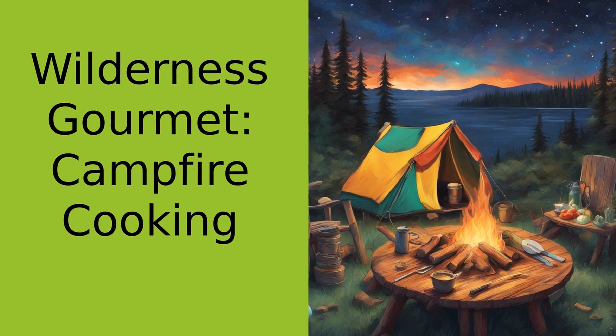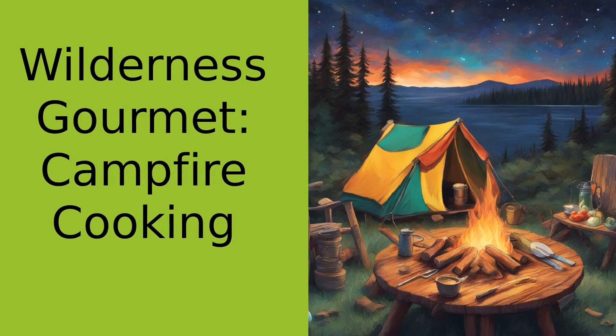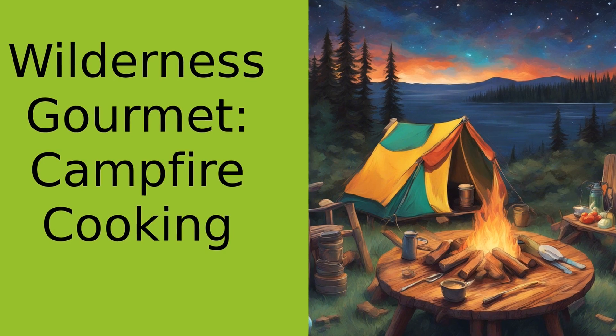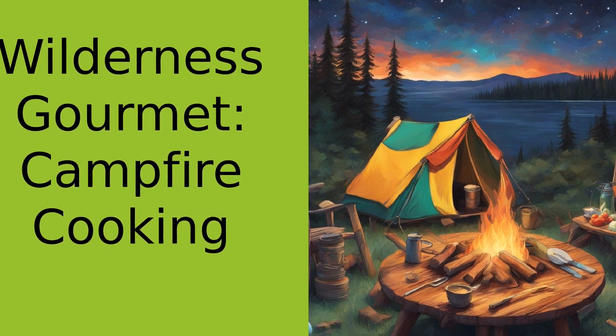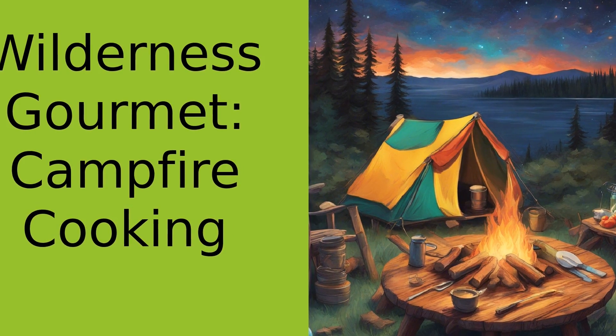Ever wondered how to turn a handful of ingredients into a mouth-watering feast under the stars? Well, you're in the right place, my friends. Welcome back to Adventure and Survival, where we turn the wilderness into a home away from home. I'm your host Bud, and today we're diving into the delicious world of campfire cooking.